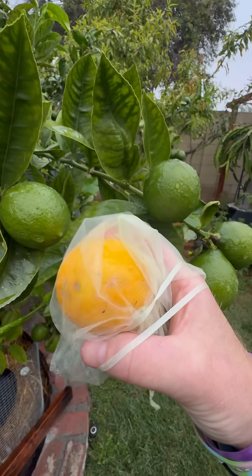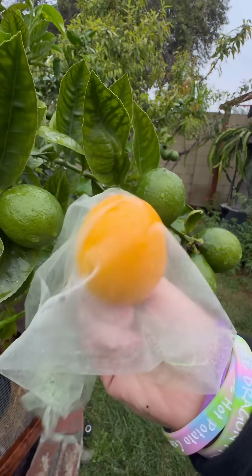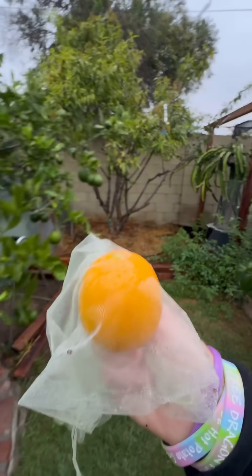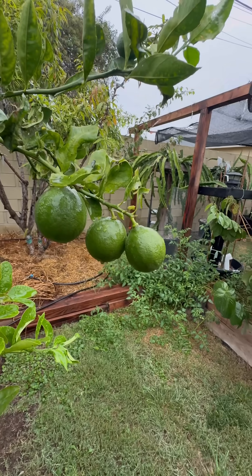You can do a Brix test to compare, but that's what the science says. In the description of this video I'll put some of the research that has been done on citrus and leaving it out to make it more ripe — it's kind of interesting.